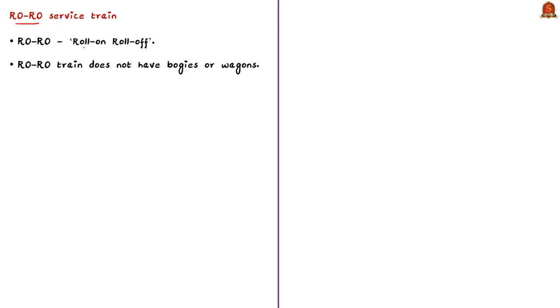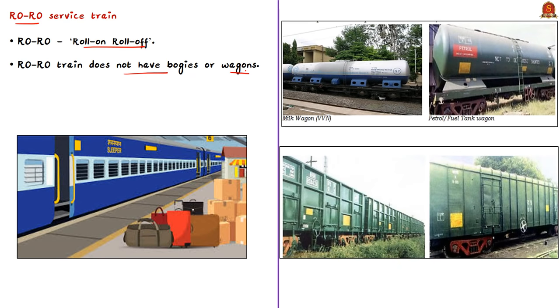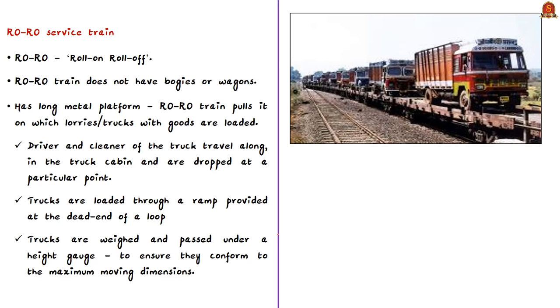A Roll-On Roll-Off train does not have bogies or wagons like normal trains. In Indian slang, 'bogie' refers to a railway carriage like a passenger coach, while 'wagon' refers to a railway freight vehicle. Instead, a RoRo train has long metal platforms in the place of bogies or wagons, and the train pulls these platforms on which lorries or trucks with goods are loaded. The driver and cleaner travel along inside the truck cabin and are dropped at a particular point.